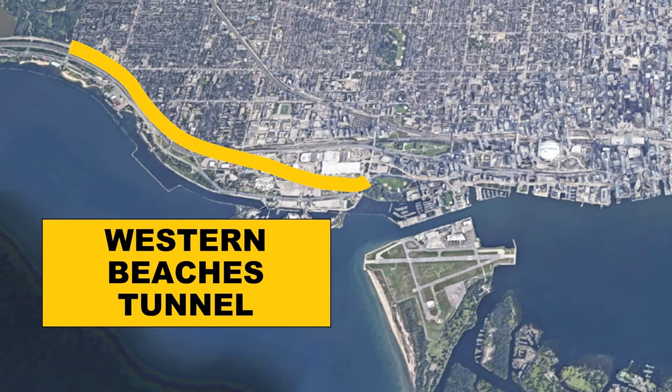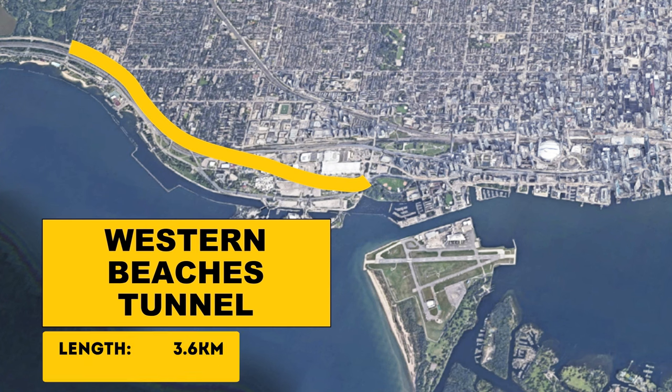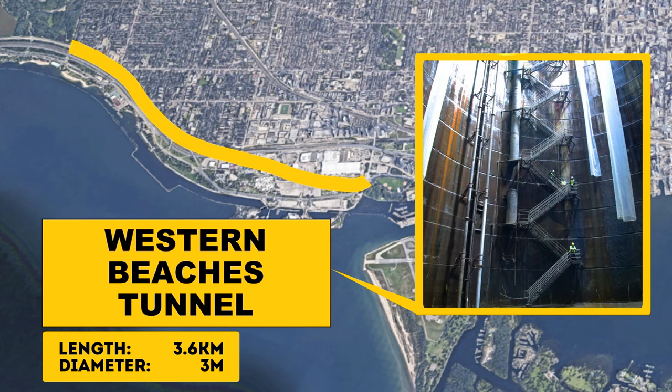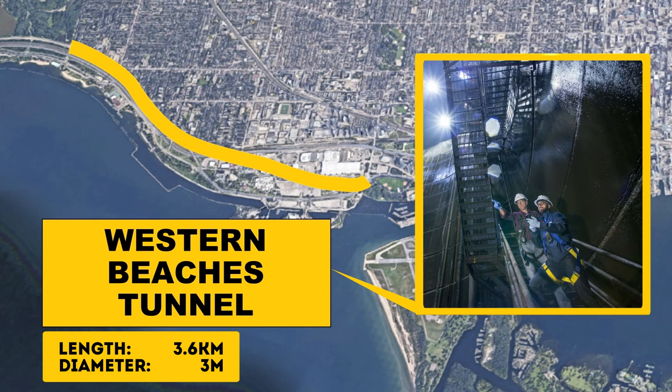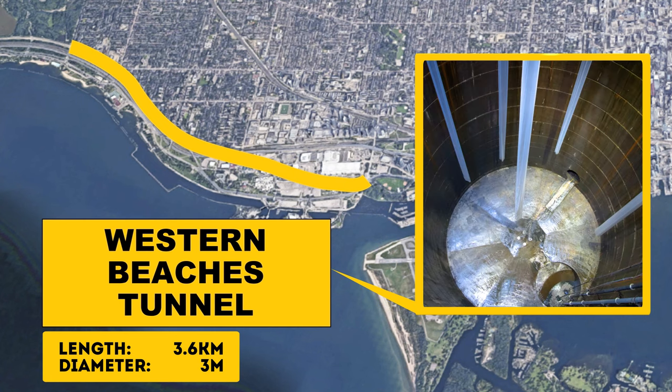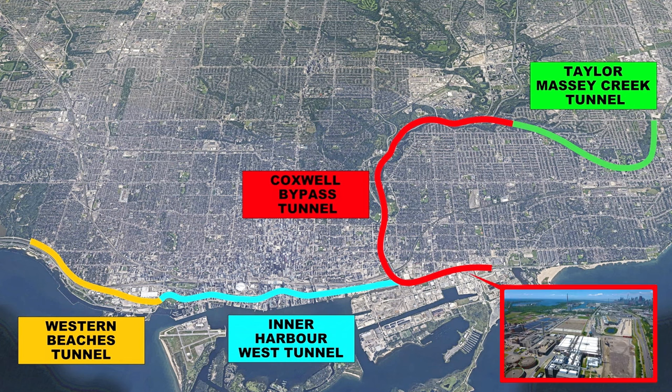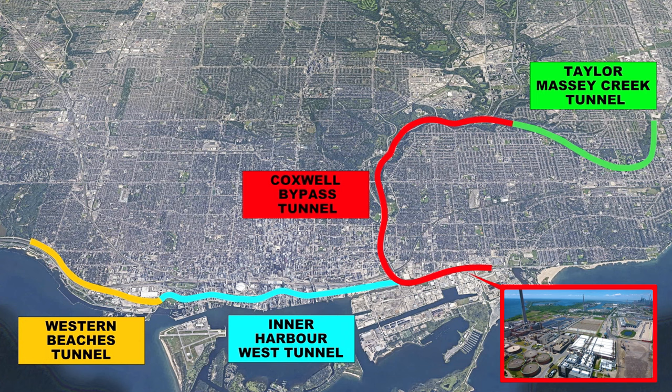The Western Beaches Tunnel, built in the early 2000s, is in the west end of Toronto along Lake Ontario. The tunnel is 3.6 km long and 3 m in diameter, with various shafts along its length. The tunnel collects a mix of storm and wastewater from local storm and combined sewers. As a result, instead of being discharged into the lake, the flows can be held and sent to wastewater plants for treatment, before being released to the lake. The Western Beaches Tunnel will undergo upgrades in the next few years, and will eventually connect with the Don River and Central Waterfront wet weather flow system. Specifically, the Western Beaches Tunnel will connect to the Inner Harbour West Tunnel. Storm and wastewater will then travel by gravity through these tunnels to the new integrated pumping station, being constructed at the Ash Bridges Bay Wastewater Treatment Plant.